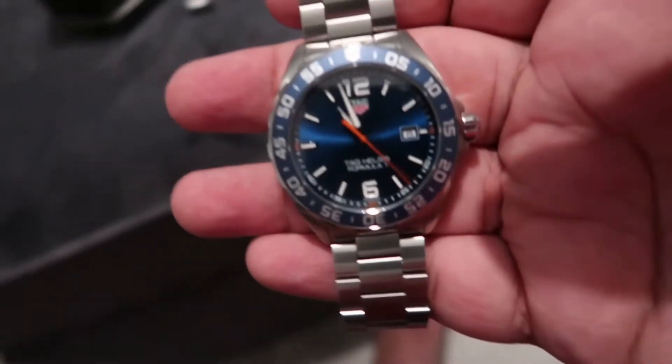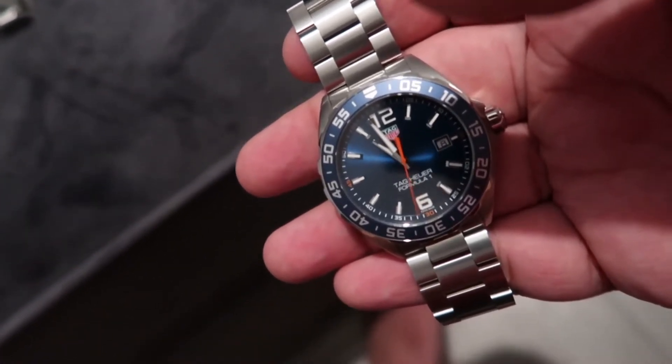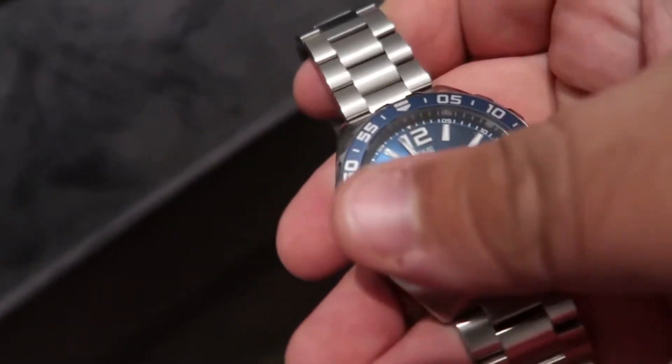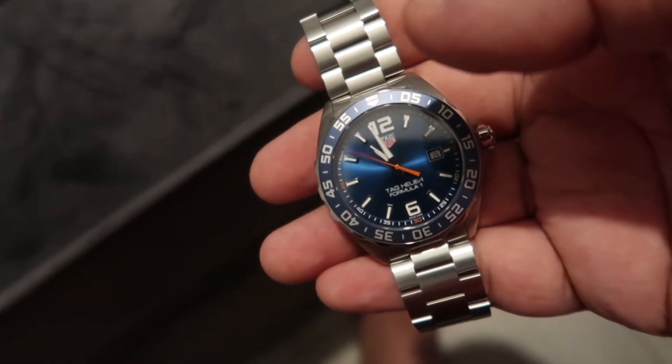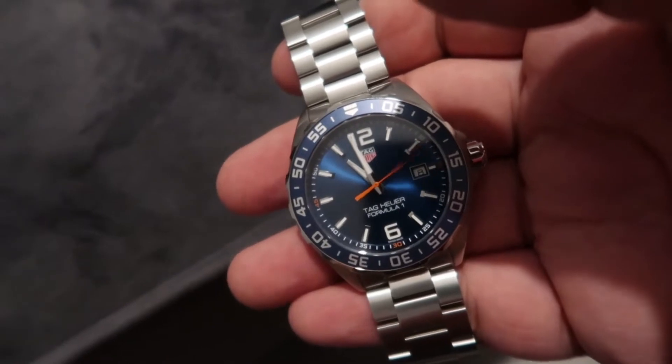This is my Tag Heuer Formula 1 edition. Bought this for £1,150 from Goldsmiths — the Tag Heuer Boutique owned by Goldsmiths and Watches of Switzerland in Cardiff. It's a genuine watch. Actually I bought this one from Cabot Circus in Bristol, and I bought the Casio G-Shock off the Casio website via Amazon, so that's genuine too.